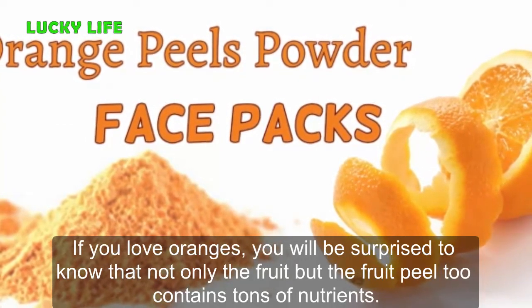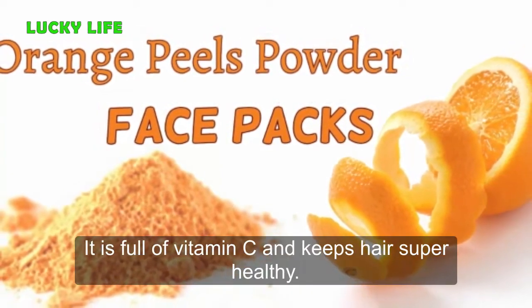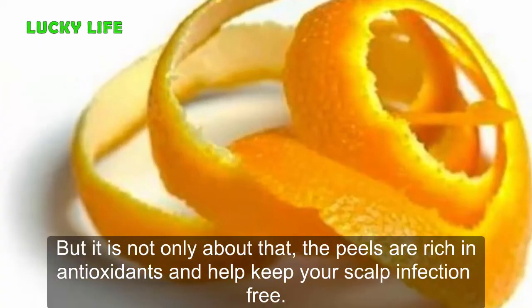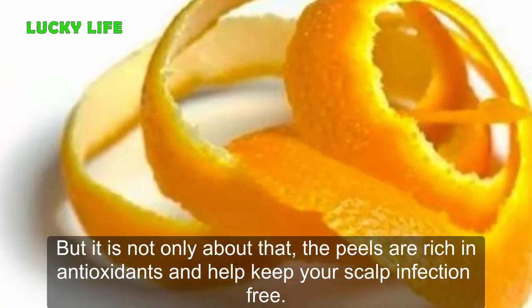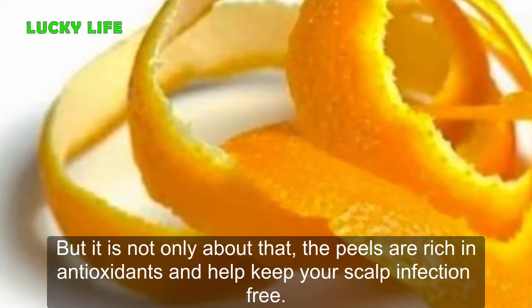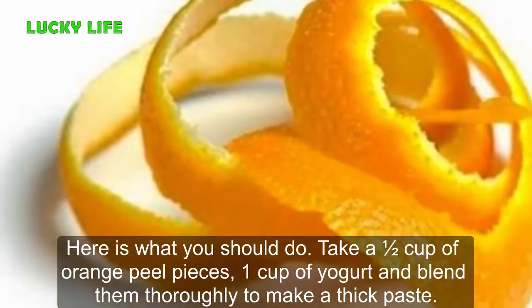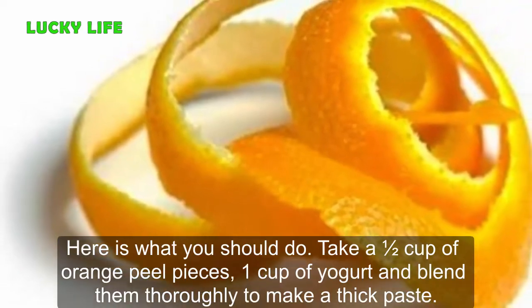Number 6: Orange Peel Pack. If you love oranges, you will be surprised to know that not only the fruit but the fruit peel too contains tons of nutrients. It is full of vitamin C and keeps hair super healthy. The peels are also rich in antioxidants and help keep your scalp infection-free.